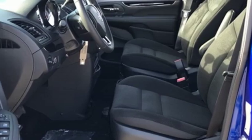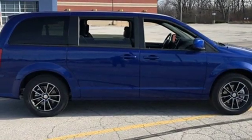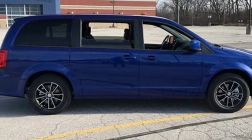V6 engine, aluminum wheels, gas pressurized shocks, and automatic transmission. Take it for a test drive today.